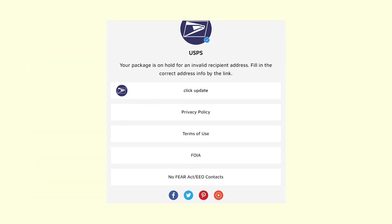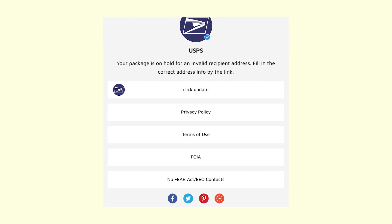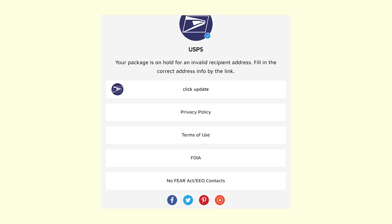Here's the page that was opened when I went to USPS.parcelshelvin.com. Obviously, it's not a USPS website — it's a fake one.